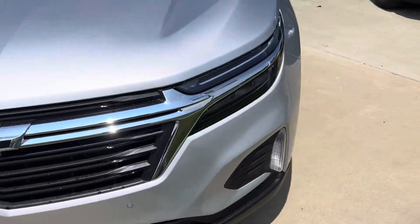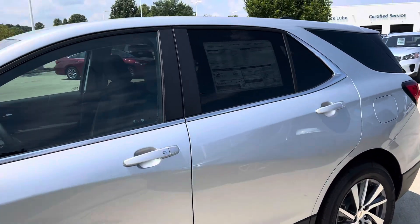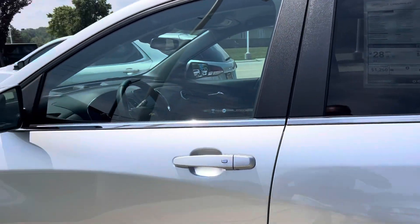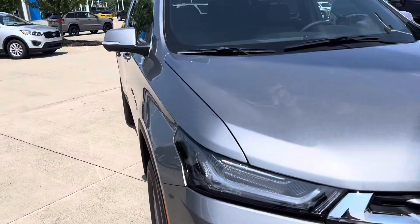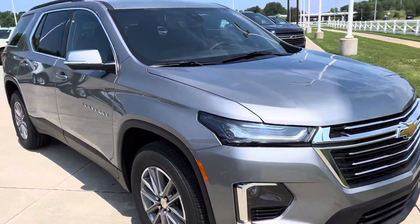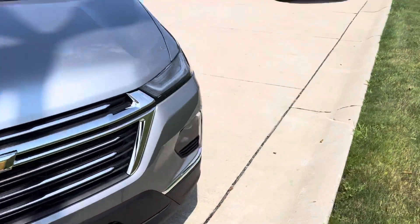And then this one is also silver ice metallic — no HD surround vision, this one's a little bit more stripped down, but definitely not stripped down, for 31. Then satin steel metallic Chevy Traverse — this may be an option you have not looked into.